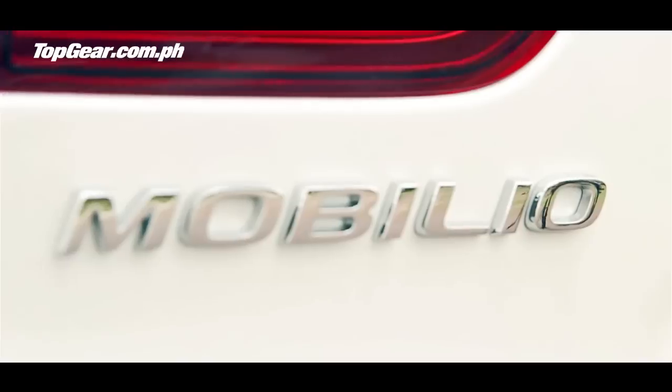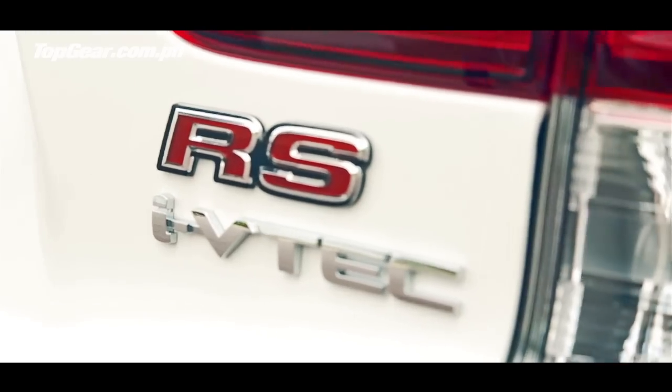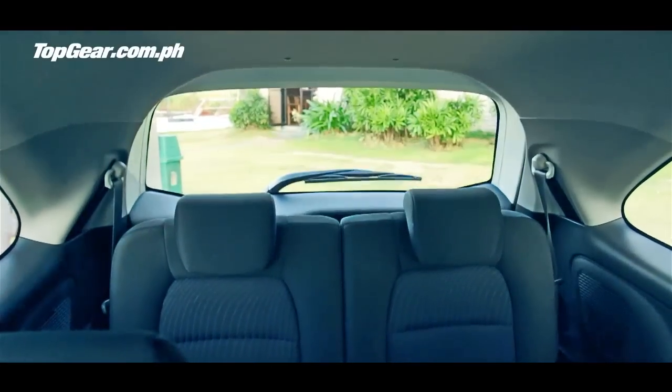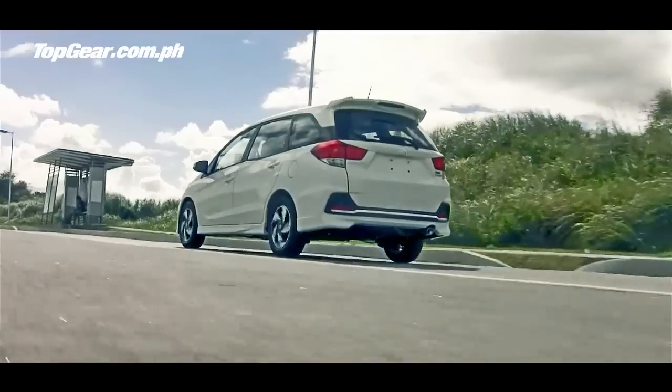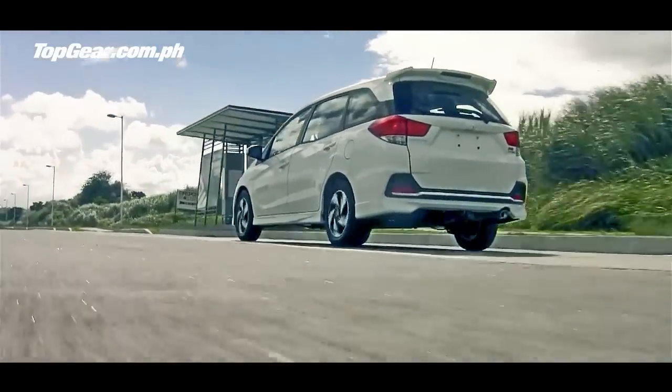It'll go up against the likes of the Avanza, the Spin, and the Ertiga. We've got seven seats of space here, and in true Honda fashion, the seats flip up. This car is based on the Brio, but it's longer than the Honda City. You can really tell sitting in the back seat — it's very comfortable.